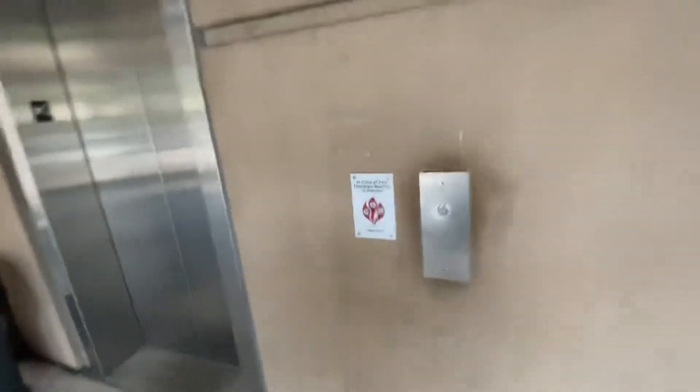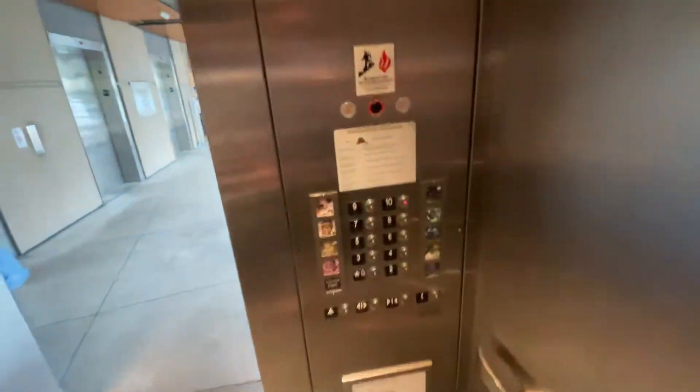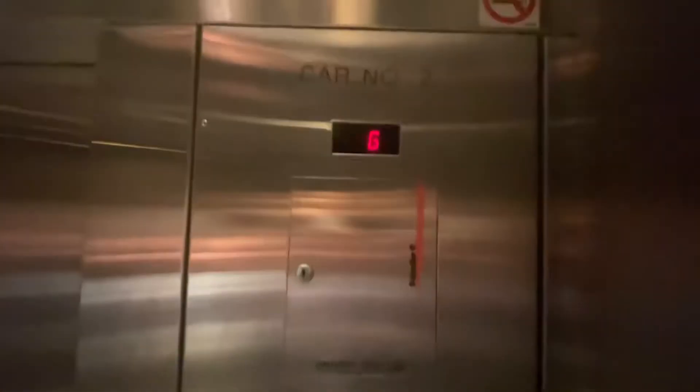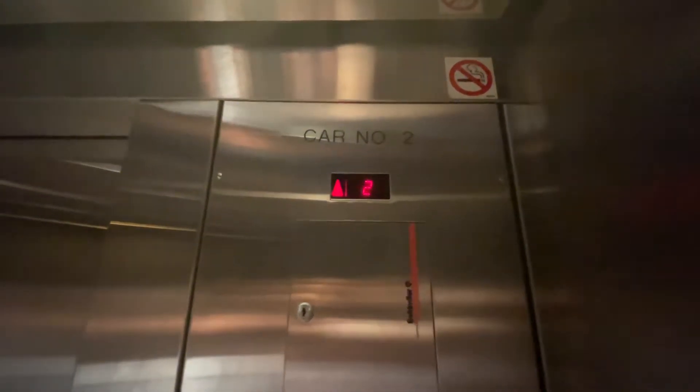These are the elevators to the Gerald Robinson Street parking garage. We'll go up to 10. It's a Shugler 400A. These are fast.